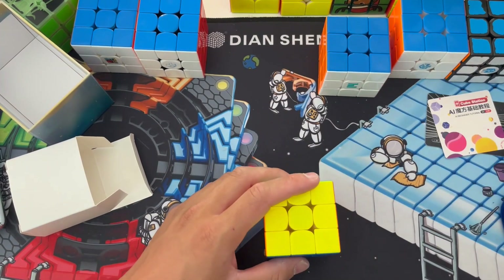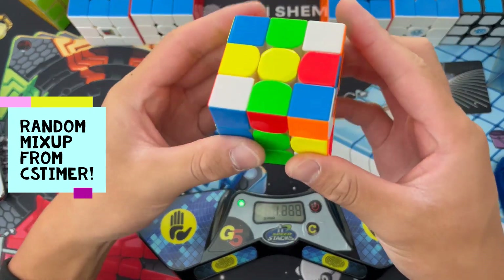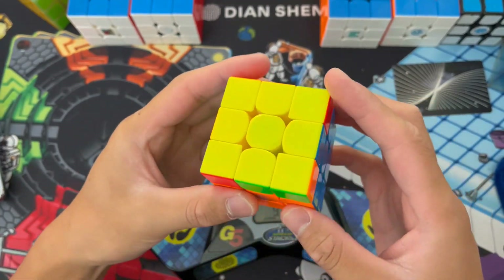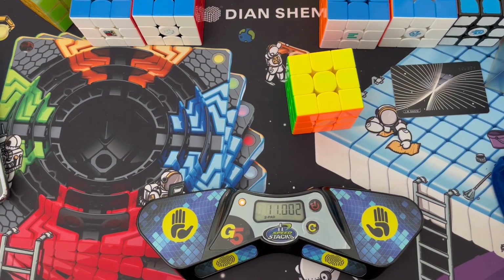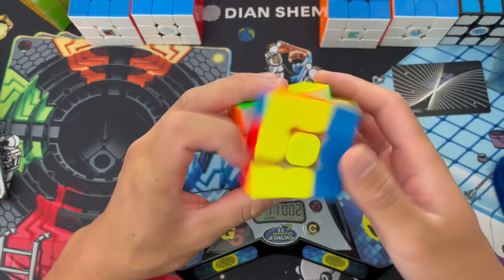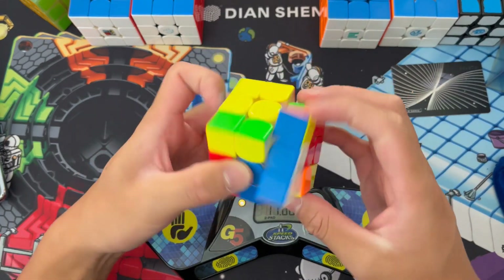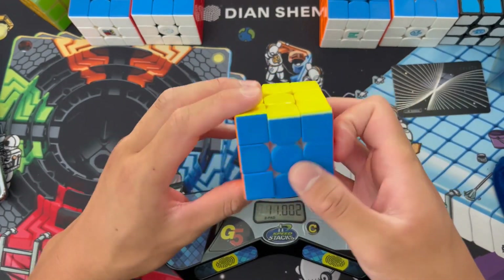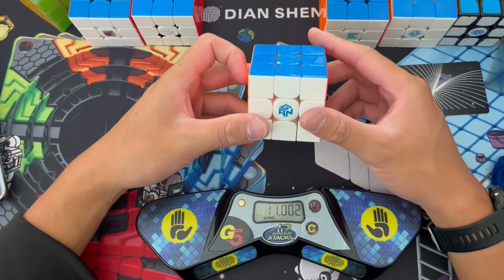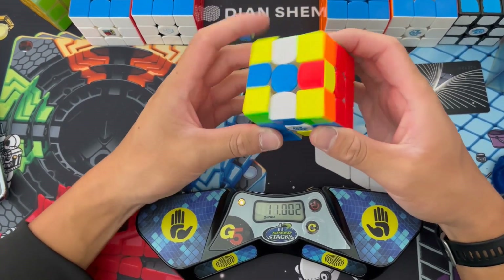Let's do a couple of solves and see how things go with a random mix-up. Not bad — I averaged an 11.7, which is a pretty good time. This cube is really crunchy but smooth. I feel like it's a little bit too fast for me — I gotta work on having a higher TPS. Honestly this is a really solid cube. Would I recommend it? Yes, especially if you're looking for something really fast and smooth. It's crunchy with a really satisfying noise.